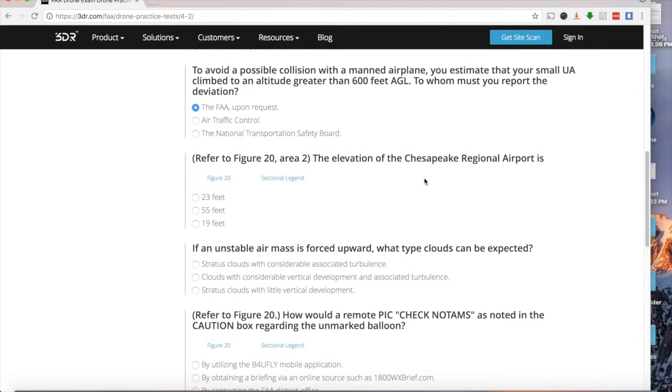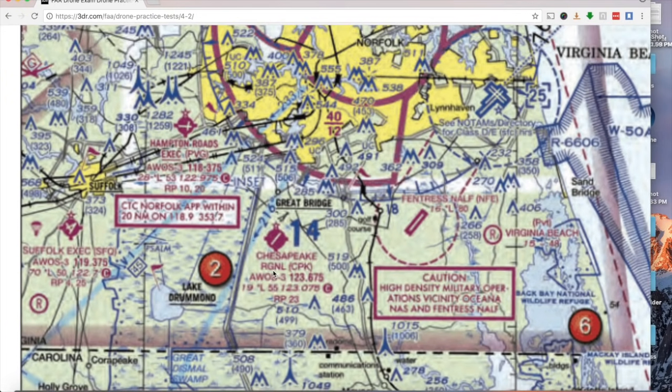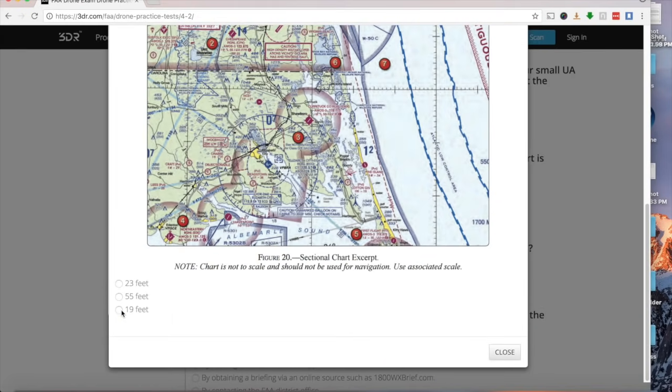What is the elevation of Chesapeake Regional Airport? The elevation is only 19 feet above sea level — which makes sense since it's right next to the sea. The answer is 19 feet.